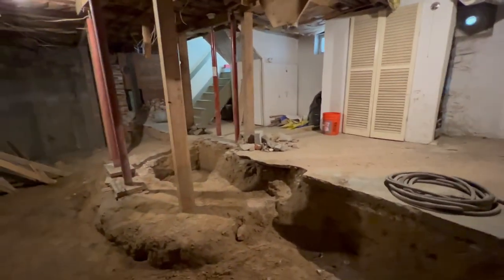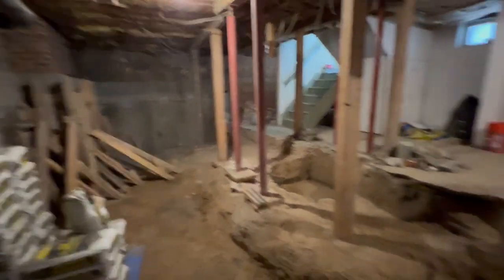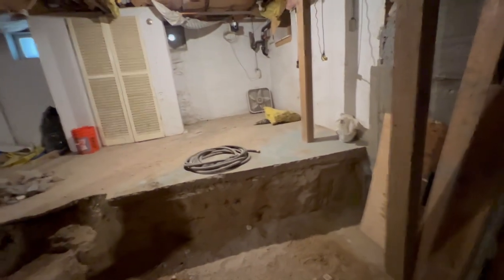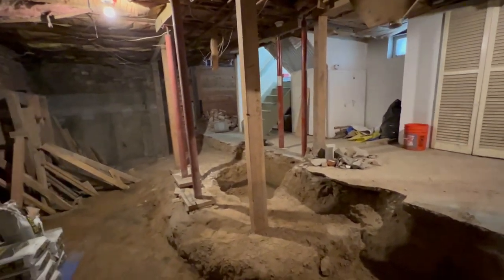With that said, I'm gonna leave you guys with the time-lapse - a lot of great progress. Be sure to stick around for that, and if you have any questions or comments be sure to let us know. I love answering all your comments and want to hear from you guys. Here's the time-lapse.